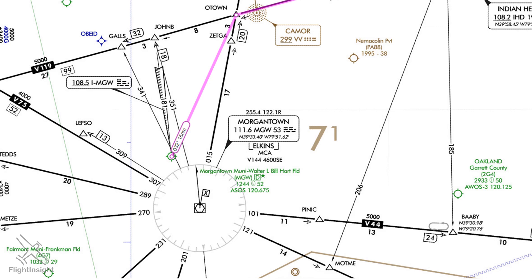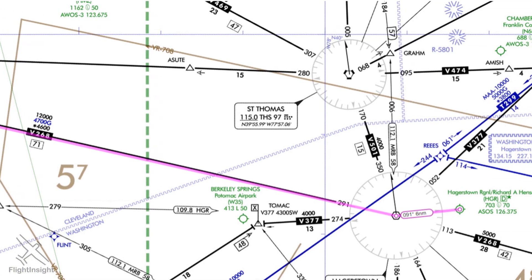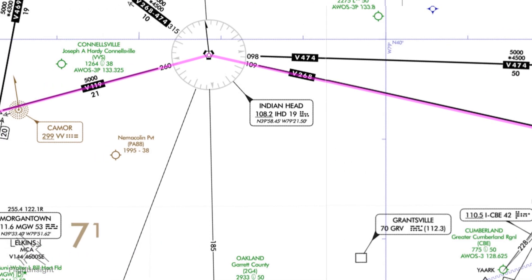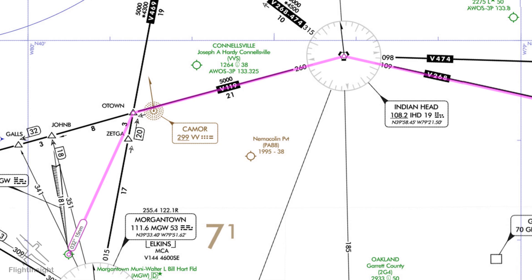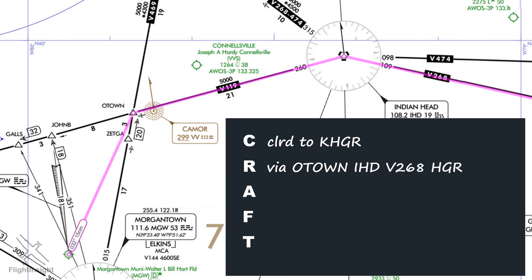Our flight plan has us departing Morgantown Airport, proceeding to our first fix, O-Town, then going direct to the Indian Head VOR, where we'll join Victor 268 to the Hagerstown VOR and onto our destination. We'll pull out our scratch pad and get ready to copy the familiar CRAFT clearance. We're cleared to Hagerstown Airport via O-Town, Indian Head, Victor 268, Hagerstown. We're told to maintain 5,000, expect 7,000, ten minutes after departure. Our departure frequency is 121.15 and our squawk is 3217.